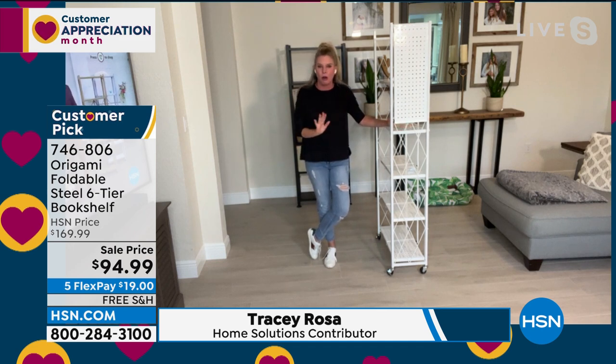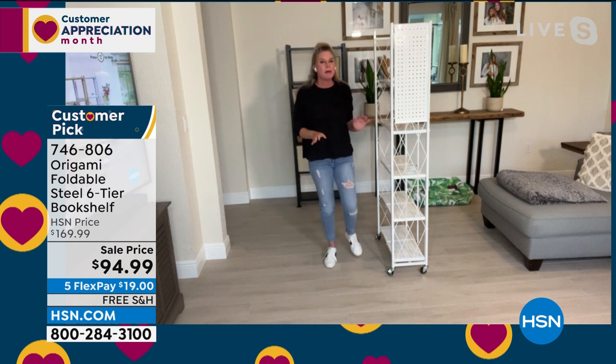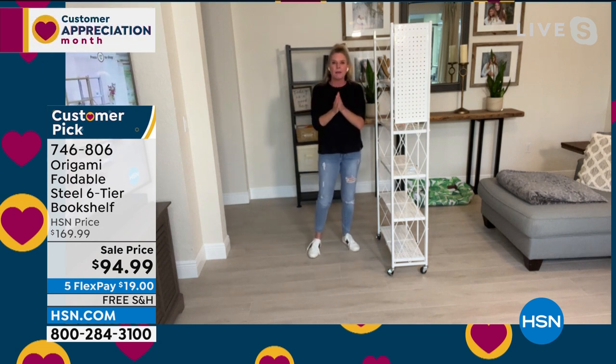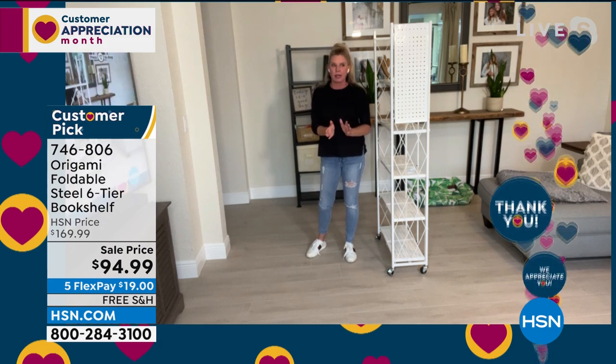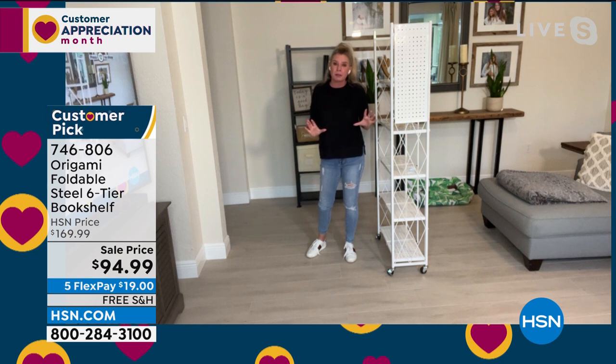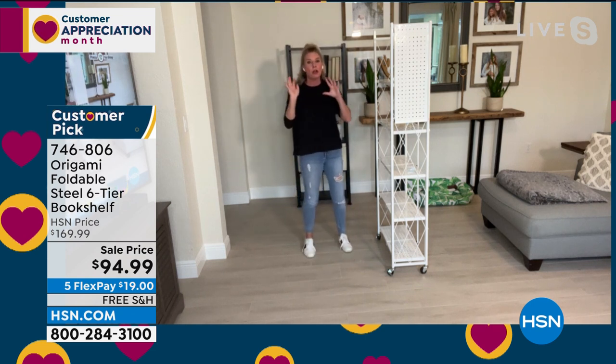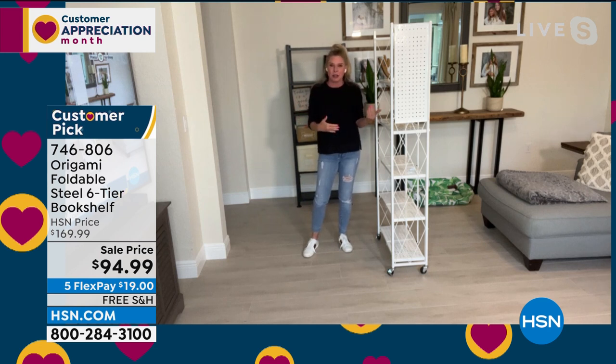I was supposed to be off all weekend — I took my daughter to a concert in Tampa — but they called last week and said Origami is going to be on free shipping and handling and we're slashing the prices, can you work? And I was like, of course, because whenever it's on free shipping and handling, it's literally like call your mom, call your best friend, call your neighbor — because you really want to get these home.